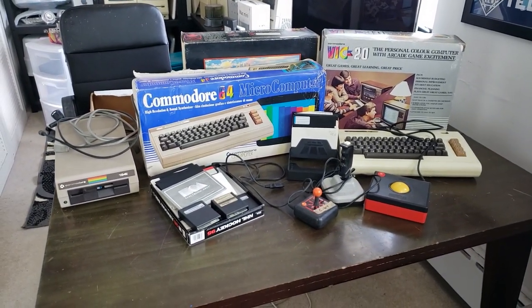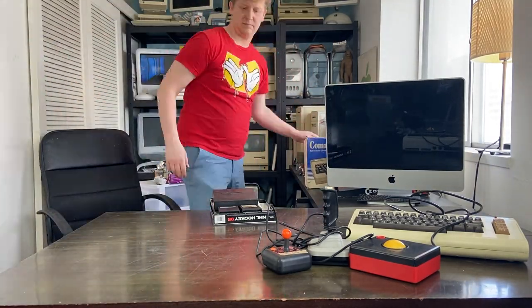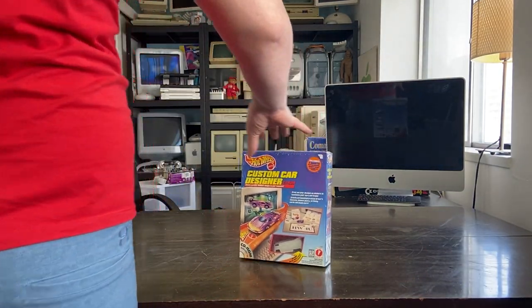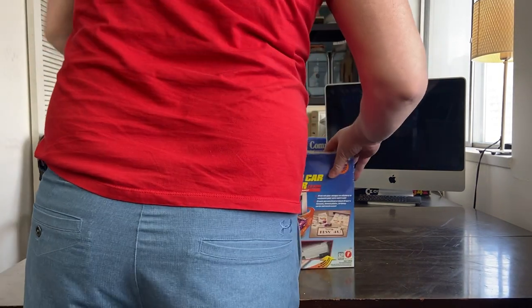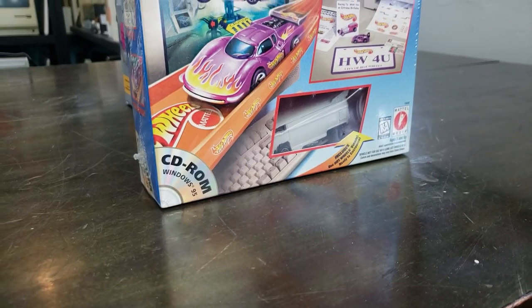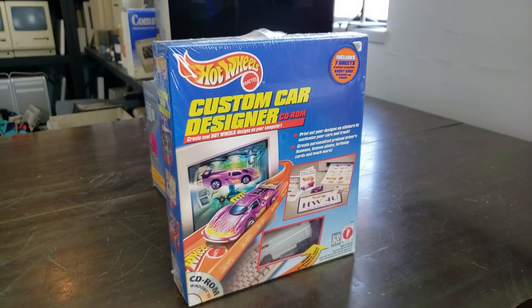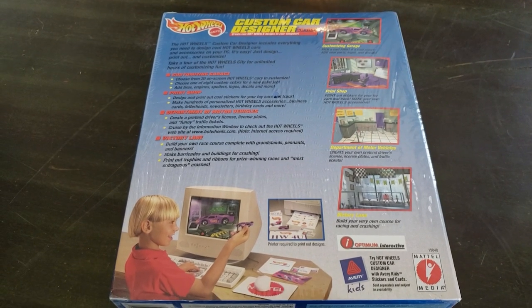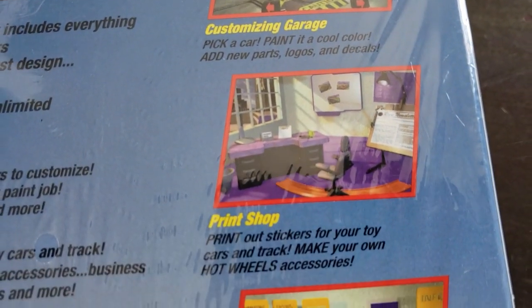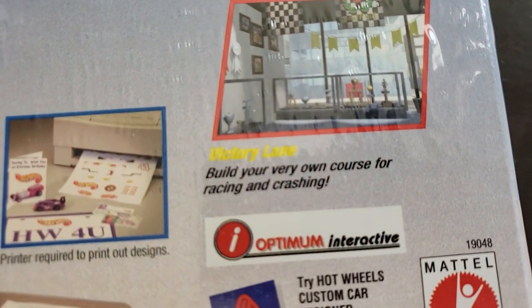So, time to put all this Commodore stuff aside. We're on to some software — this is Hot Wheels Custom Car Designer. This is a game I had as a child. I was stoked about the VW bus — at the time the actual painted VW bus was quite a rare Hot Wheel, and getting a blank white one seemed really cool. I remember playing the game and it was pretty fun — kind of like a basic print shop but with Hot Wheels-themed stuff.